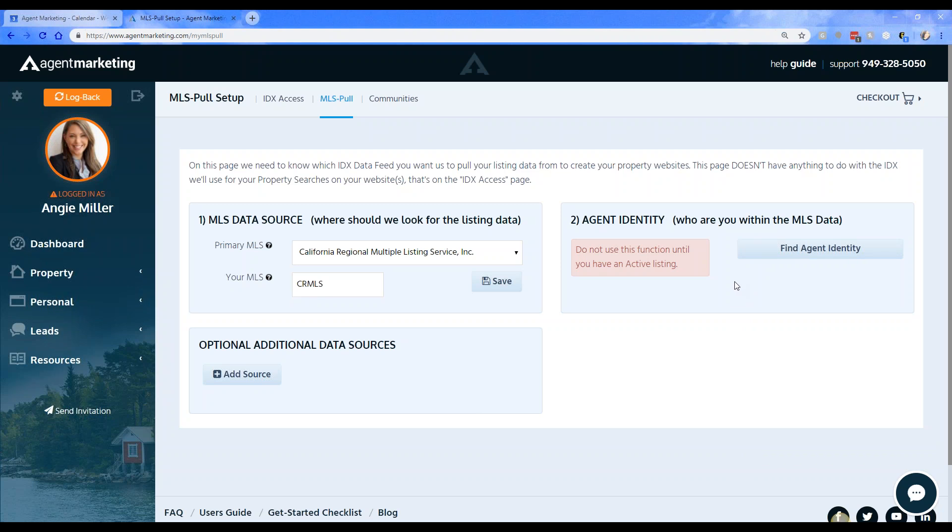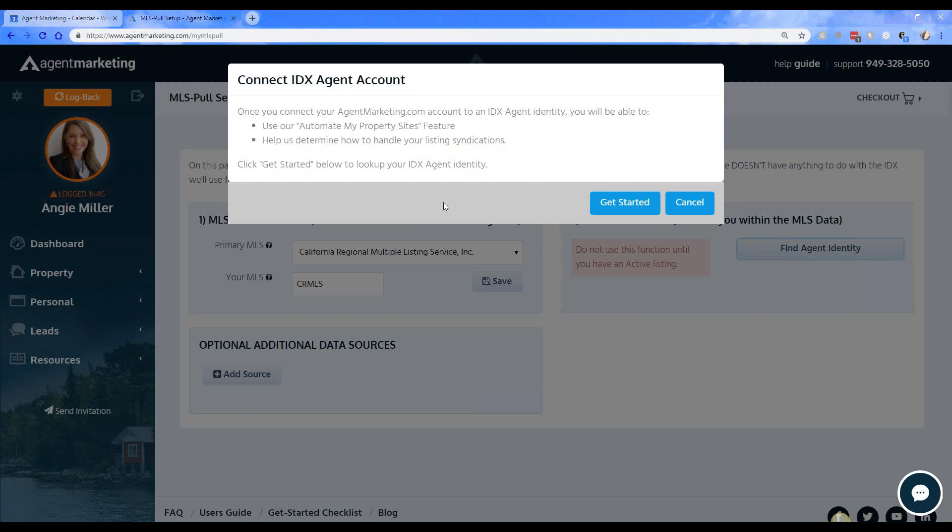Make sure you set this up with your own active listing and not another agent's active listing, because if you set it up with another agent's active listing it's going to start pulling in every single listing that they get and won't pull in yours. You want to make sure you're setting it up with your own MLS number. Now click on 'Find Agent Identity' — it's going to pop up with a window that says 'Connect IDX Agent Account.'